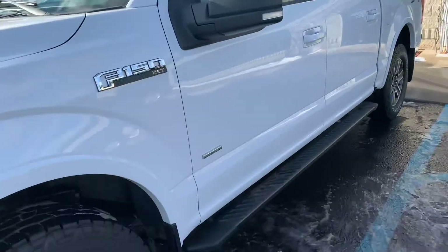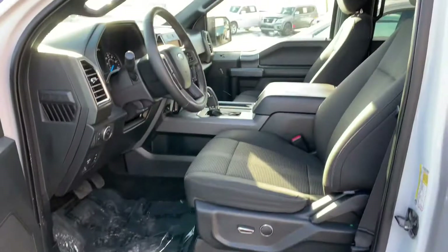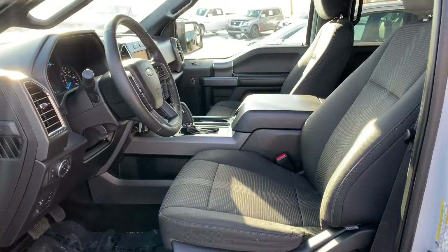This truck is gorgeous. You would never know — I could pop the odometer out, put 50,000 miles in it and you would never know. Look at that. Power seat, 160,000 miles.